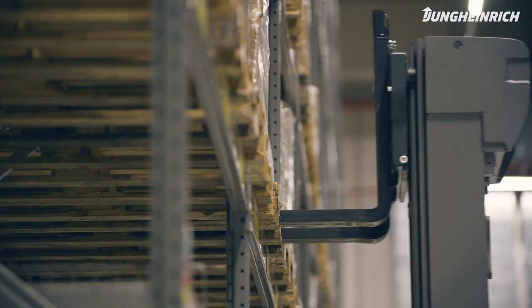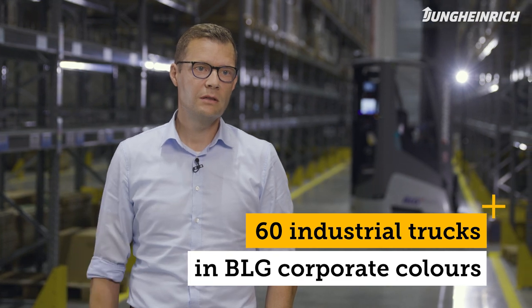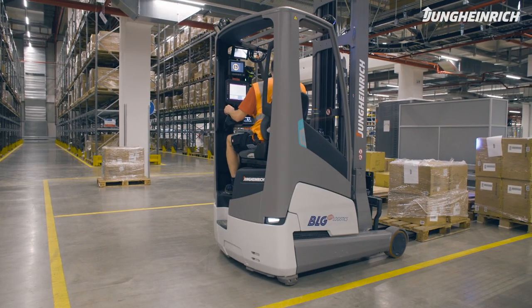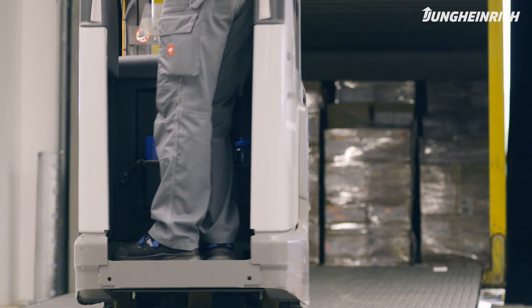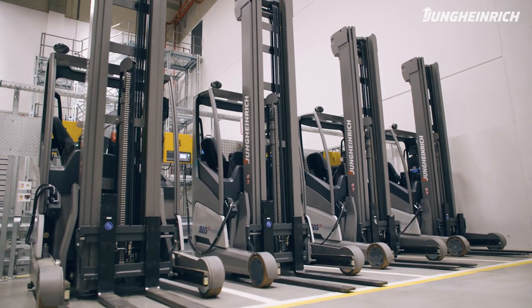Currently, there are up to 60 Jungheinrich trucks in use here, all equipped with lithium-ion technology. Among others, ECV216I reach trucks, ERD220 pallet stackers, EZS130 tow trackers, and various electric counterbalance forklifts.